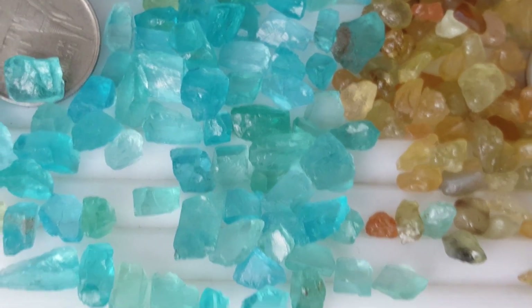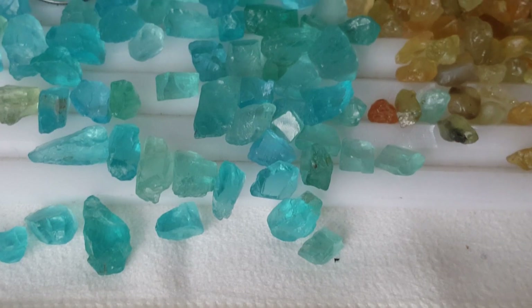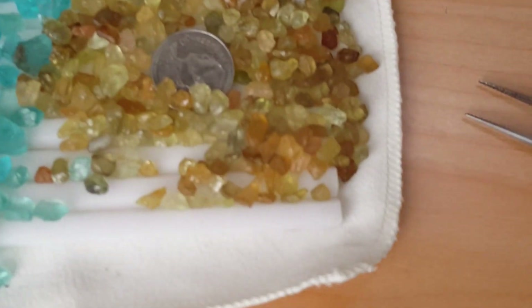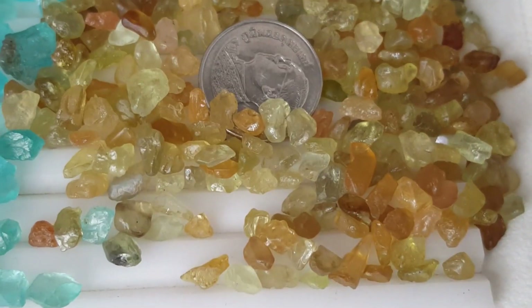Apatite stones remain hexagonal. They can also be described as prismatic, massive, granular, compact, and oolitic.